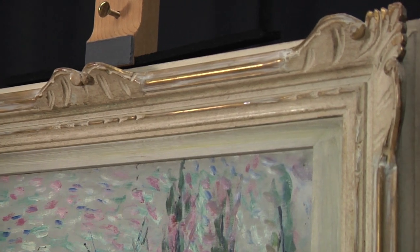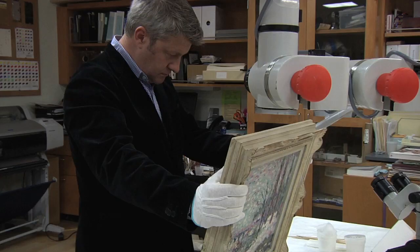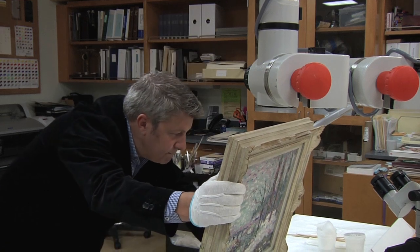We always want to aspire to use the best quality materials, so that means using craftsmanship which takes time and costs money, so frames are expensive.